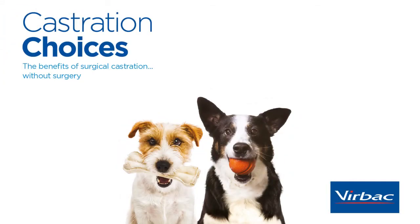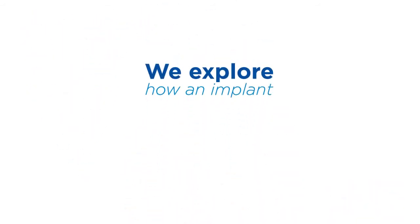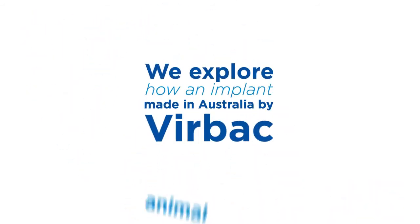When it comes to having their dogs castrated, many owners aren't aware of all the options available to them. We explore how an implant made in Australia by Virbac Animal Health is offering dog owners an alternative to surgical castration.